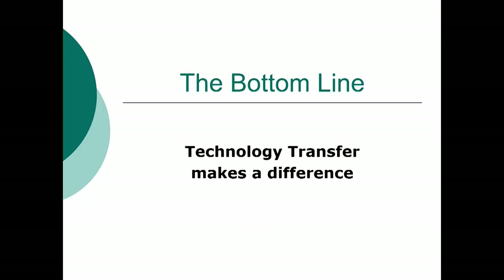Hi, I'm Bruce Goldstein. I'm discussing technology transfer today, and for my final segment, I'm going to discuss the bottom line: how tech transfer makes an impact.